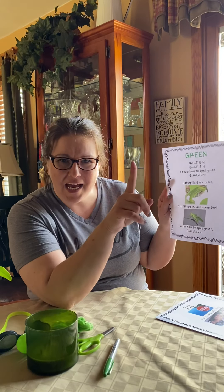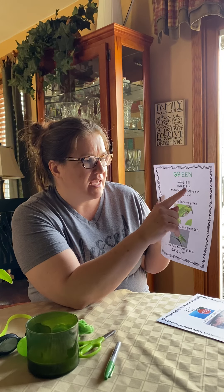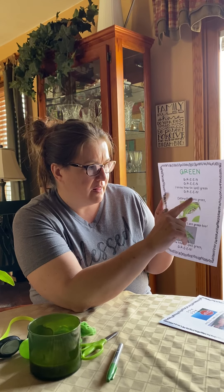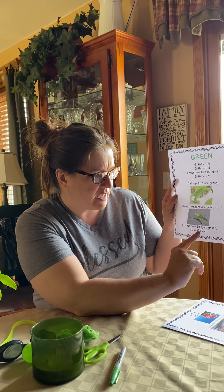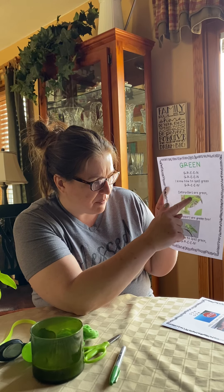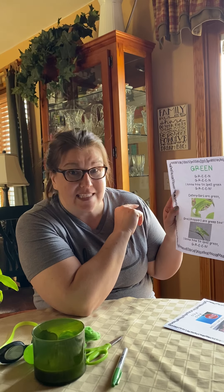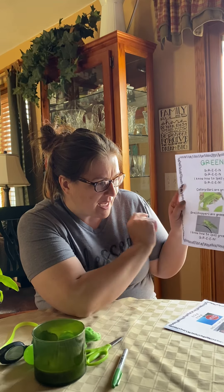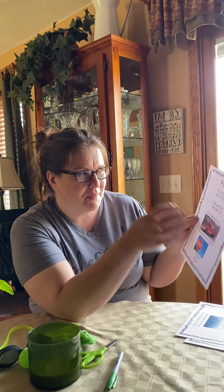G-R-E-E-N. Caterpillars are green and grasshoppers too. I know how to spell green. G-R-E-E-N. Boys and girls, this caterpillar right here looks a little camouflaged — you can't really find him in that picture. He's trying to be safe so no birds eat him, because those birds are hungry right now. And this grasshopper is green too. He hides in the grass, but sometimes you'll see it moving and that's a grasshopper.